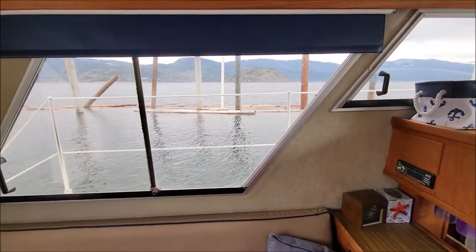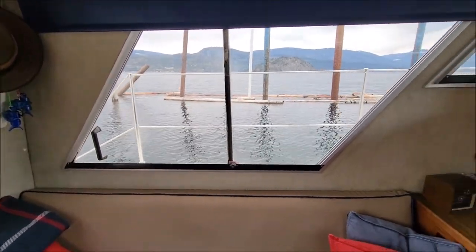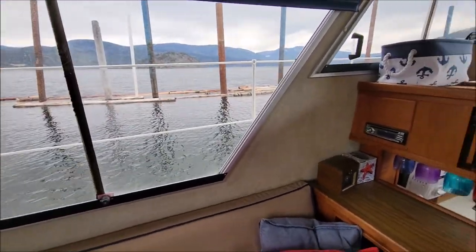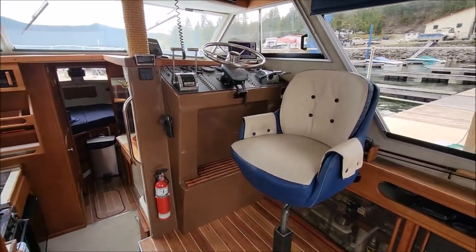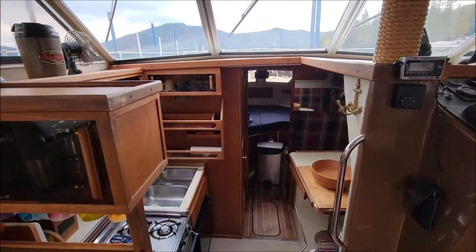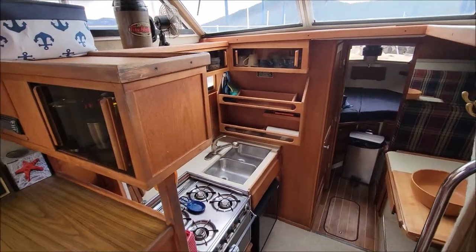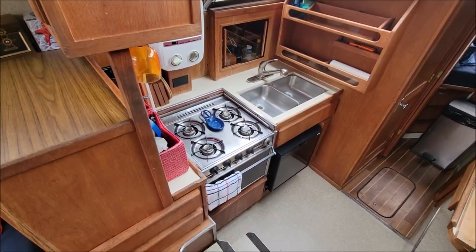You look at all these windows in this cabin and how bright they make it — such a great livable space. As we head down the steps here, we can see the galley.